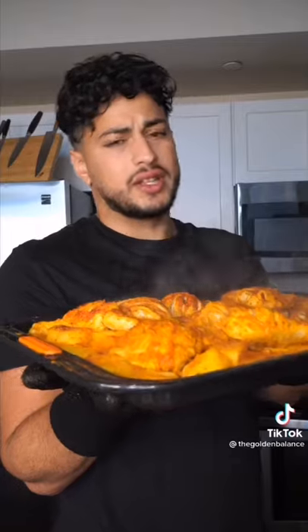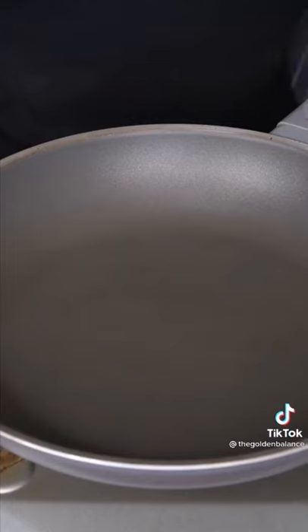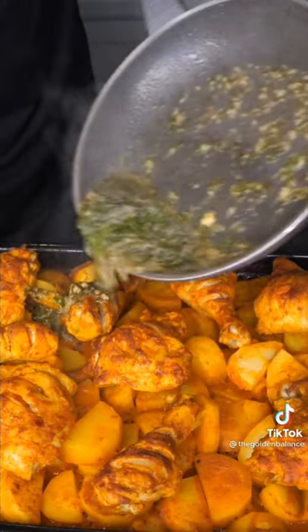After 30 minutes, uncover it. Crank the heat to 425 and back to the oven. To really make this one to remember: mash fresh garlic, add fresh lemon juice, kill the heat, and add fresh cilantro. And now we have the final product. And as always, bismillah.